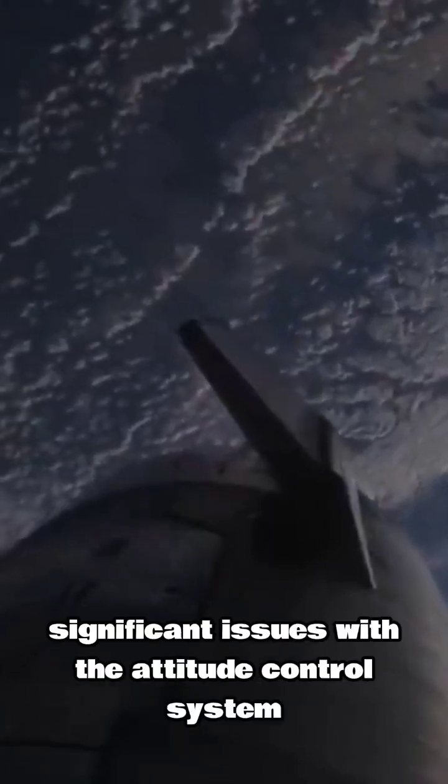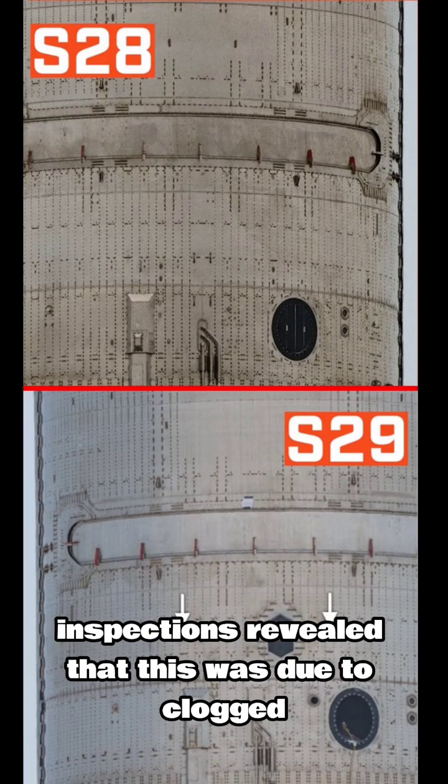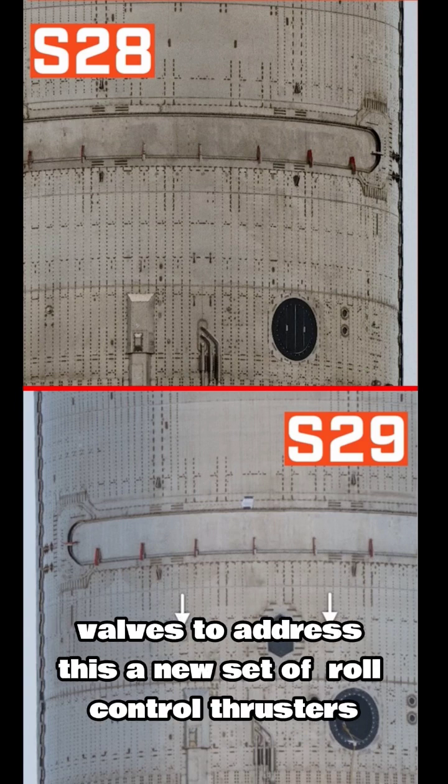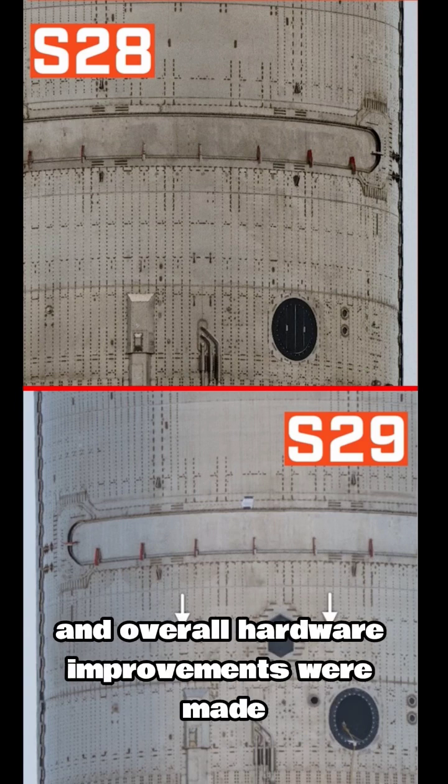In Flight 3, Starship experienced significant issues with the attitude control system in orbit. Subsequent inspections revealed that this was due to clogged valves. To address this, a new set of roll control thrusters was installed for redundancy and overall hardware improvements were made.